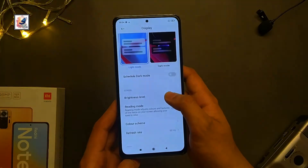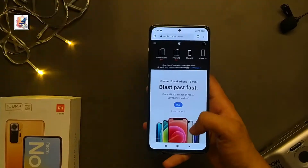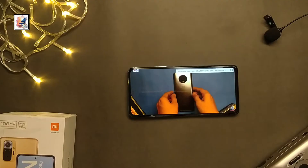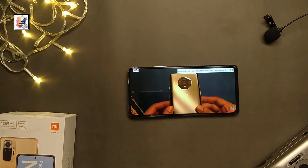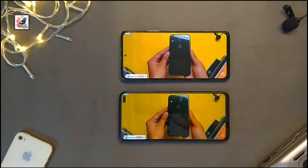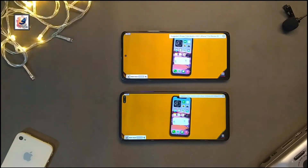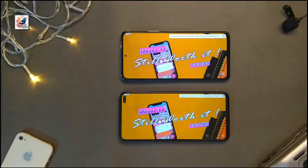The Redmi Note 10 Pro Max comes with a 6.67-inch Super AMOLED display with 120Hz refresh rate and HDR10, an 85.7% screen-to-body ratio with 395 PPI density and 1200 nits brightness. The phone also comes with Gorilla Glass 5 on both front and back. Overall the display is super good — Super AMOLED is better than IPS LCD.